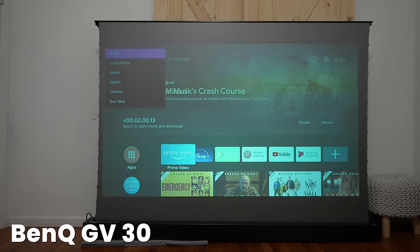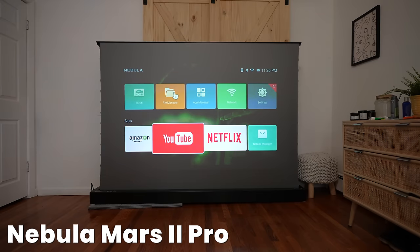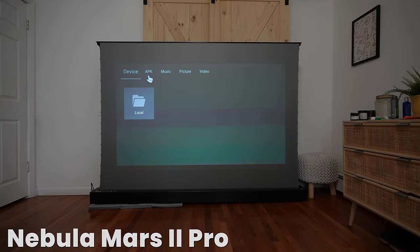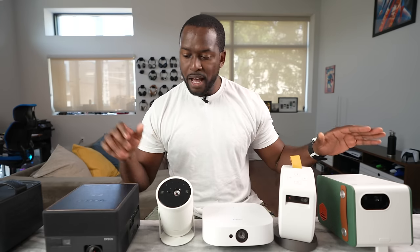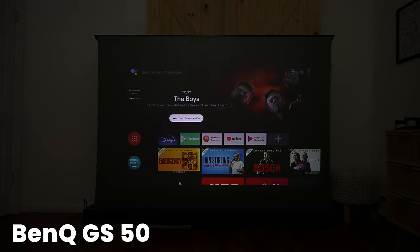While the Nebula Mars 2 Pro only runs its special operating system, which is kind of clunky. It does have some apps like Netflix and YouTube, but it detaches from the whole experience. Speaking of Netflix, this is a very big point — the Samsung has Netflix, as well as all the other streaming apps, while the Epson, the two BenQs, and the Nebula do not have access to Netflix.